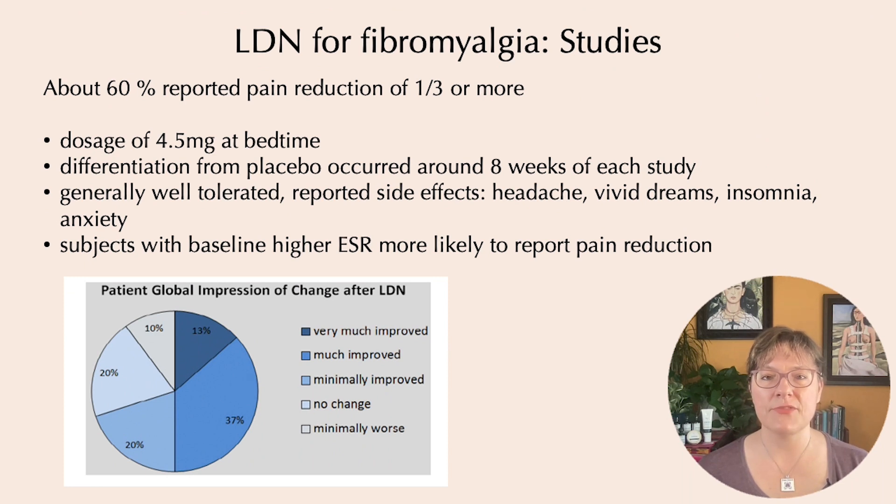Two studies from Stanford University showed benefit for low-dose naltrexone in fibromyalgia pain. The first was a smaller pilot study followed by a larger double-blind crossover study. Both showed similar results, with about 60% of subjects reporting a pain reduction of a third or more, and over 50% of patients reporting feeling globally very much improved or much improved.